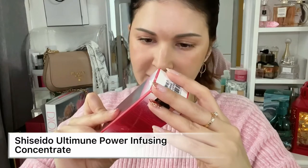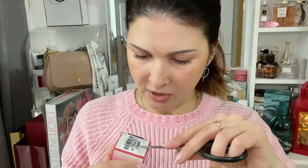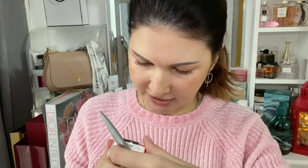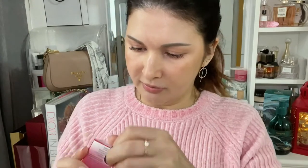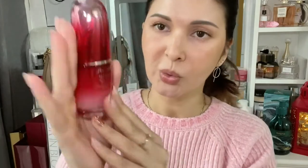Next is this Shiseido Ginza Tokyo 'Ultimate Power Infusing Concentrate.' Honestly I had no idea what it was, but many people were raving about it so I decided to get it. The packaging says: 'Discover how you can keep generating inner skin defenses even when you are in a harsh environment.' Let's open it and see — oh, it looks beautiful!